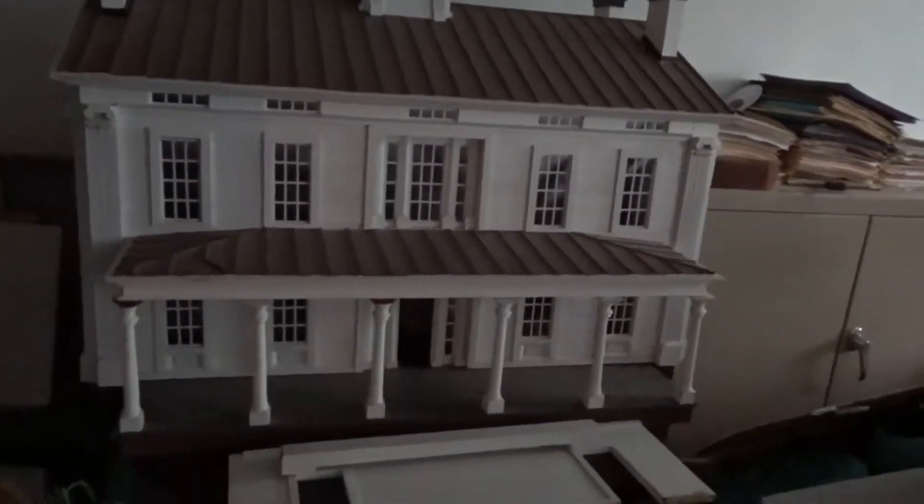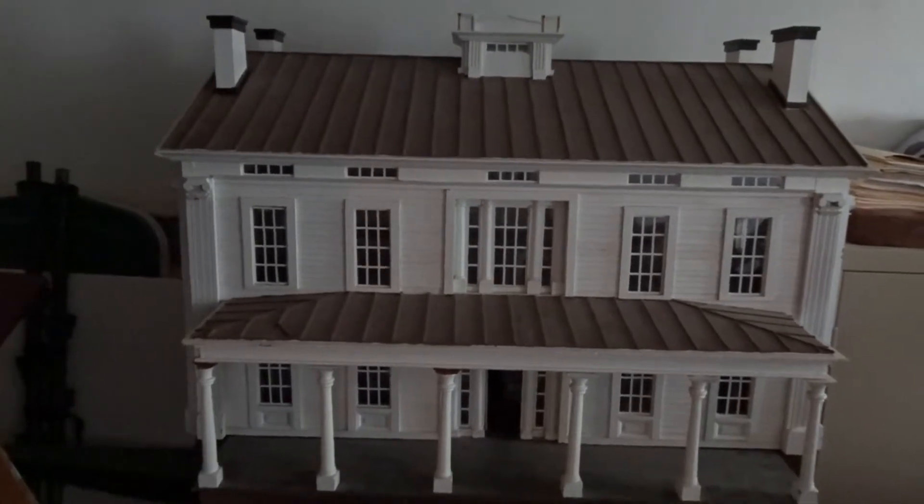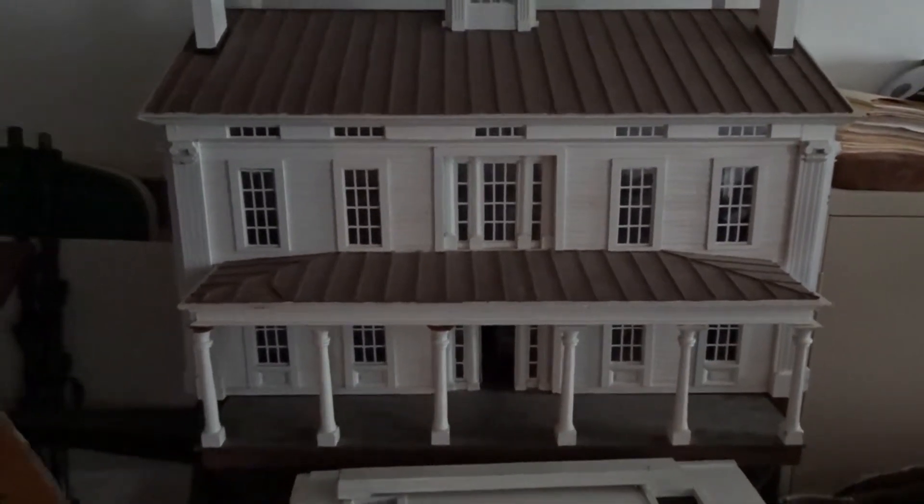Look at that. A replica of the house, dude. Look down the stairs. A replica of the house in here. Wow. The ceilings are only about... I would say about 5'10. Ceilings are probably not even like 6 and a half feet high. Very cool.